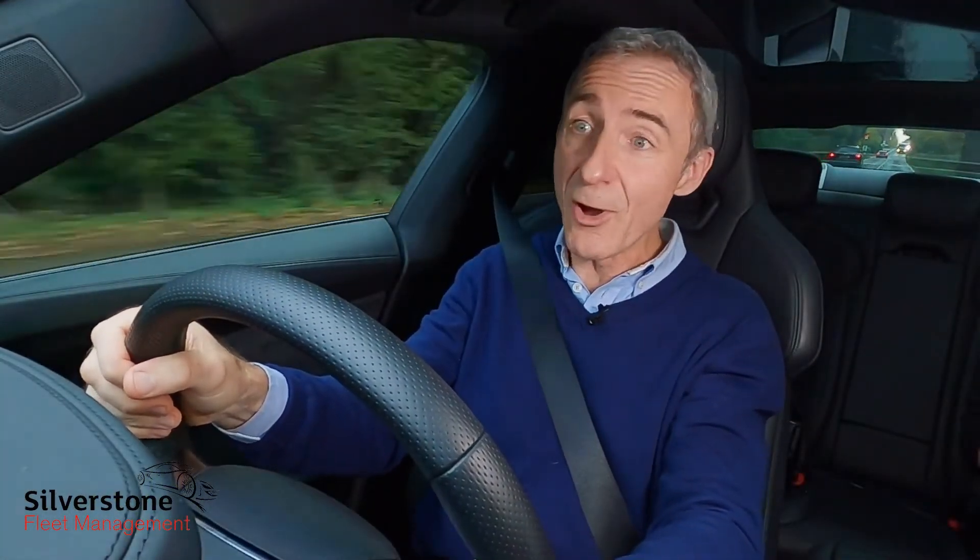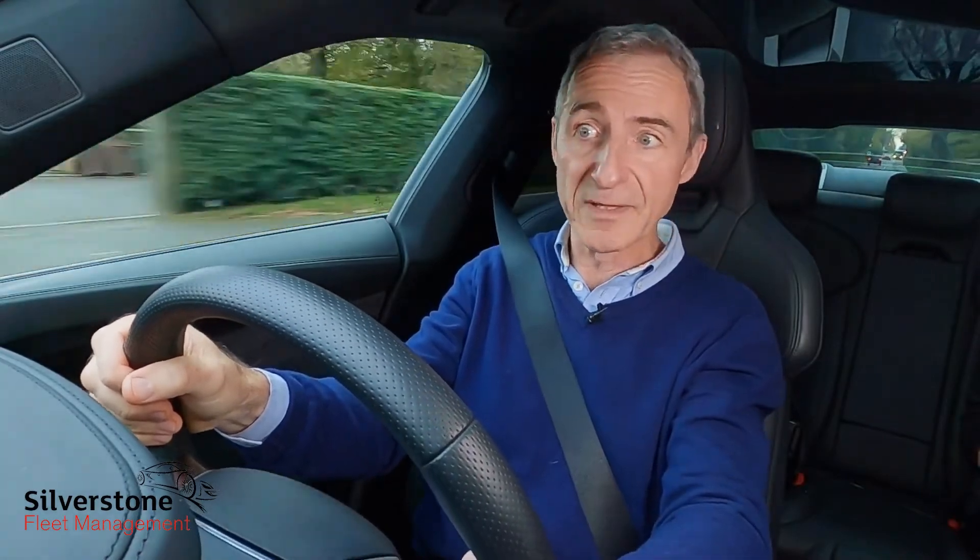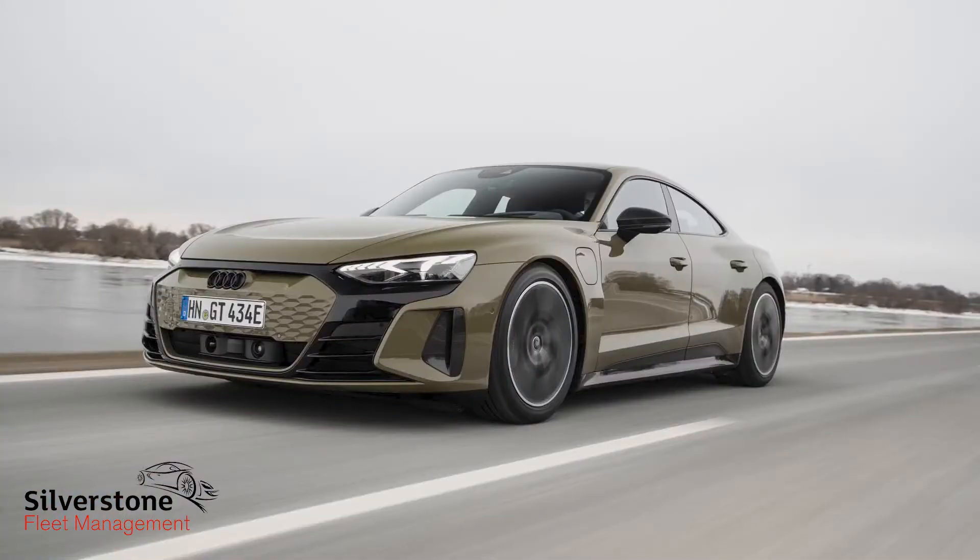If that's not quick enough, there is also a faster version of this car — the RS e-tron GT — which has a gutsier 456 PS rear motor and can therefore offer 598 PS in total, or 646 PS in boost mode.